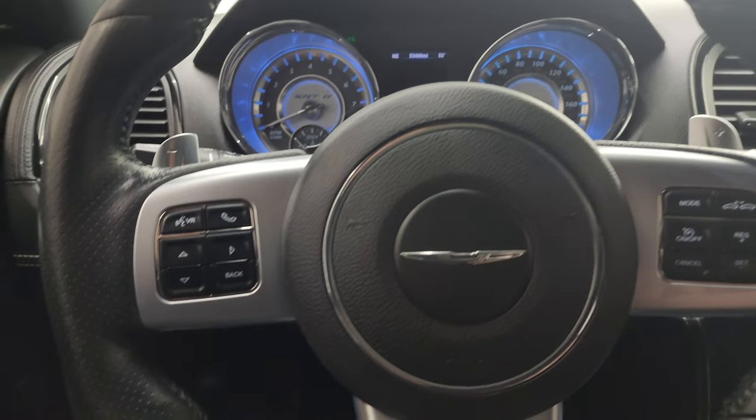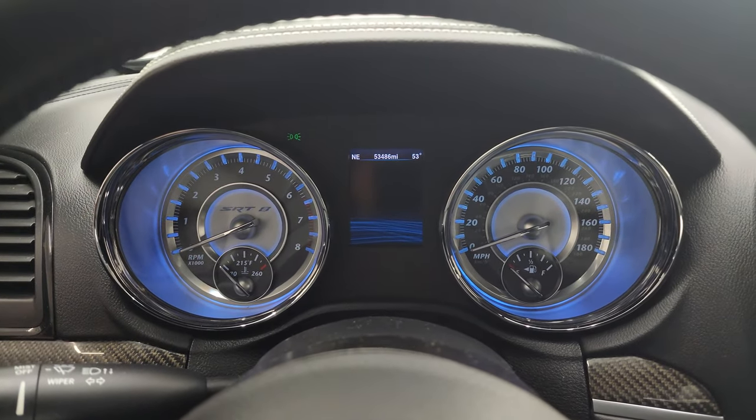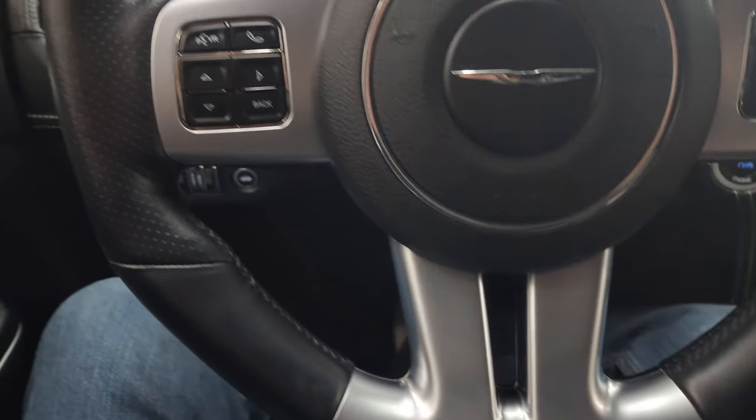The instrument cluster is very nice and clean. You also get the SRT instrument cluster with the blue halos, and it comes with the flat-bottom SRT steering wheel.